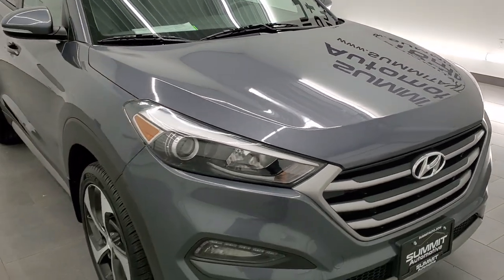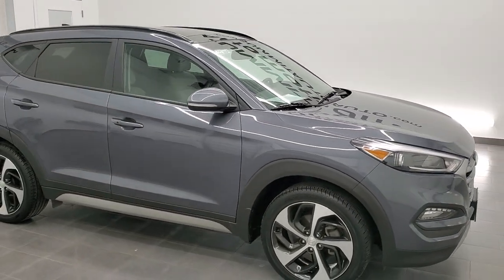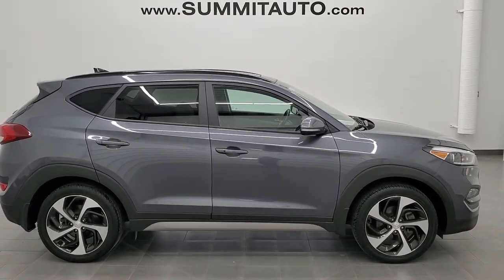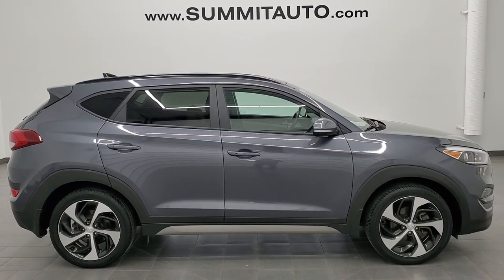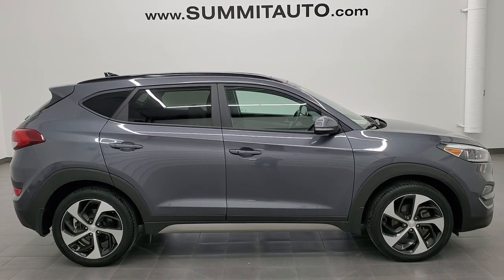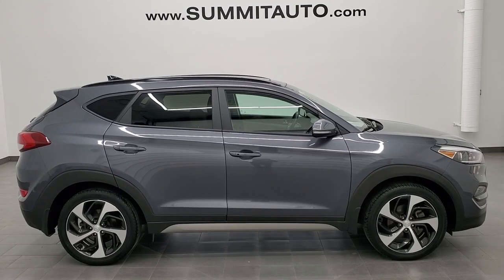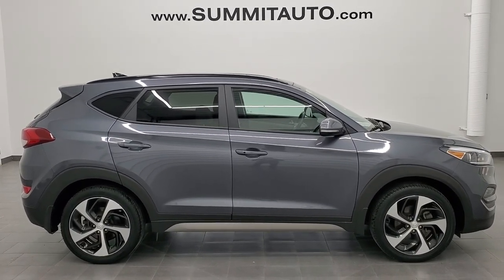I would highly recommend this Tucson from a quality and condition standpoint. To see more pictures of this vehicle or one of our other 450 new and used cars, trucks, SUVs, minivans, Wranglers — you name it — go to www.summitauto.com. Full pictures and descriptions of every single vehicle from two locations, all at summitauto.com. If you'd like to check out more HD videos, you can go to youtube.com/summitauto. Remember to like, subscribe, and share on this video and all the videos you see there. Click the bell notifications and you'll get updates on the videos we do each and every day here at Summit Automotive.